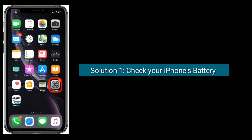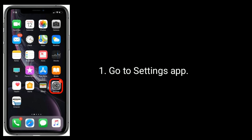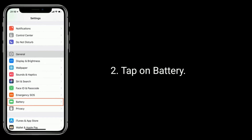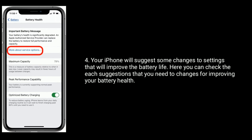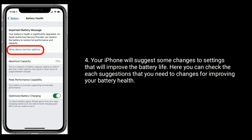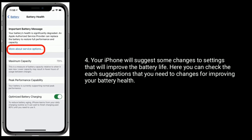Solution 1 is: check your iPhone's battery health. Go to the Settings app and tap on Battery. Now tap on Battery Health. Your iPhone will suggest some changes to settings that will improve the battery life. Here you can check each suggestion that you need to change for improving your battery health.